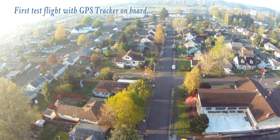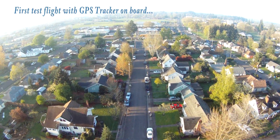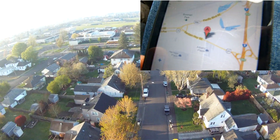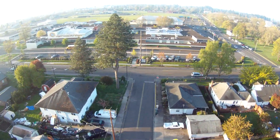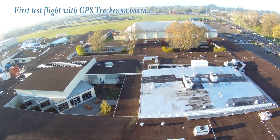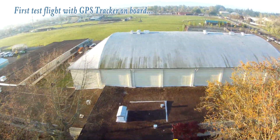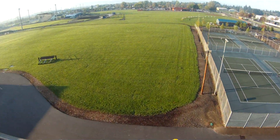One really handy feature worth pointing out is if you use a smartphone with this tracker: when the tracker sends your smartphone the message, it will automatically provide a link to Google Earth. You just press the link and you're automatically taken to a map showing you exactly where your tracker — and therefore your plane — is located. Now I'm going to take you out to the field and summarize what took place during this flight and go over the results of the experiment.